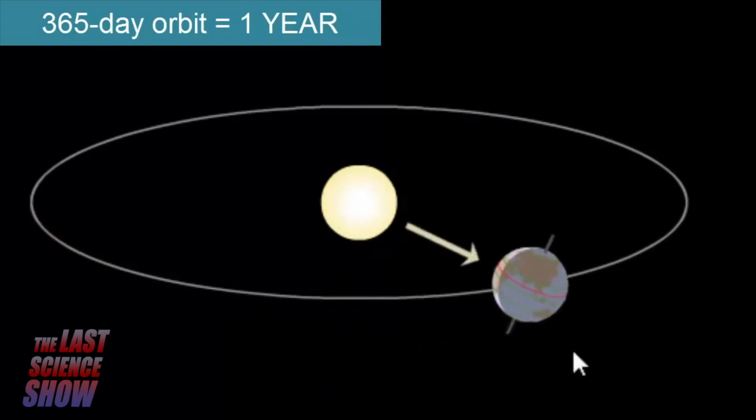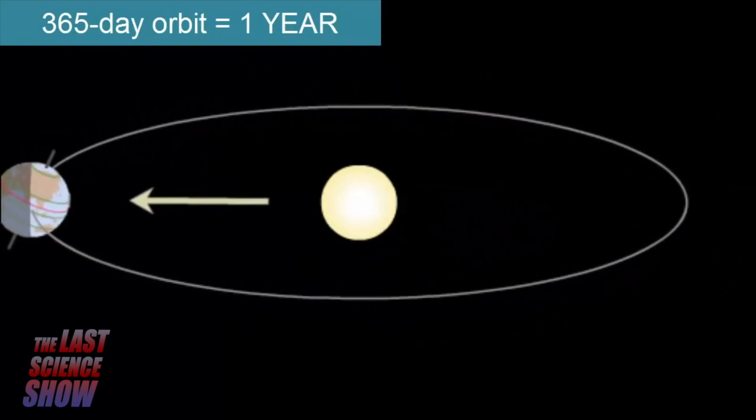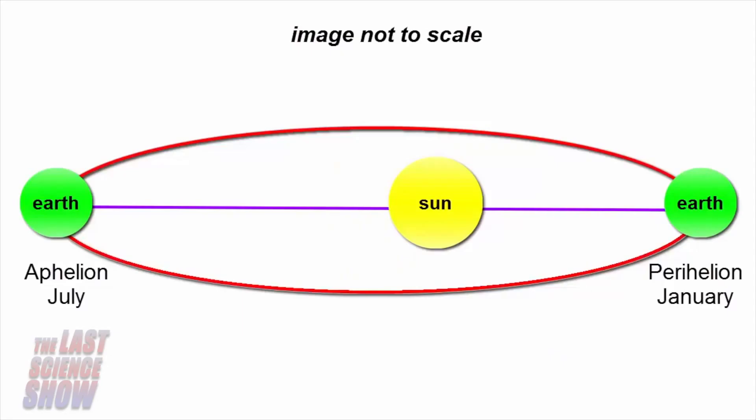During Earth's orbit around the Sun, it follows a nearly circular path, but with a small elliptical eccentricity. The Sun is not in the center of the ellipse, but one of the focal points.